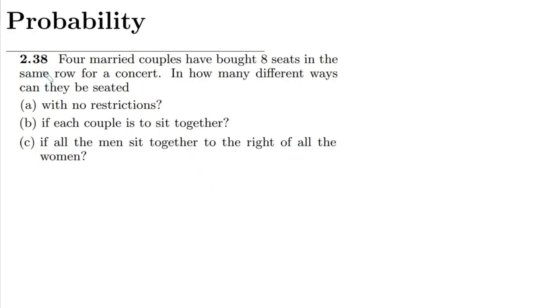Hello guys. This is question 2.38 and the statement here is that four married couples have bought eight seats in the same row for a concert. We have to find out the number of ways in which they can be seated, and we have different options.